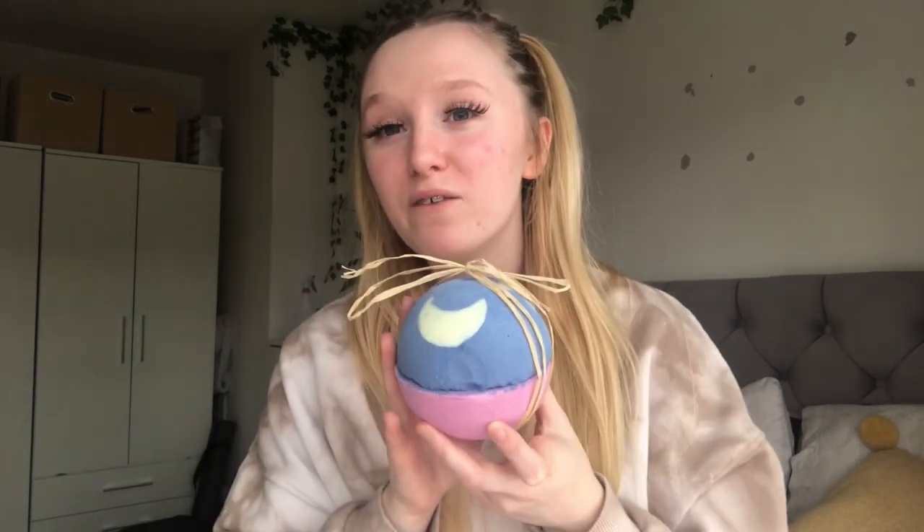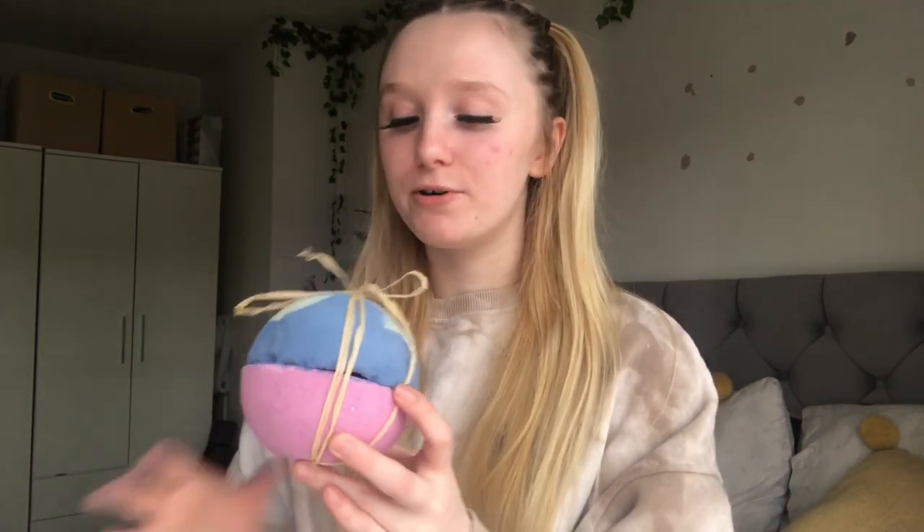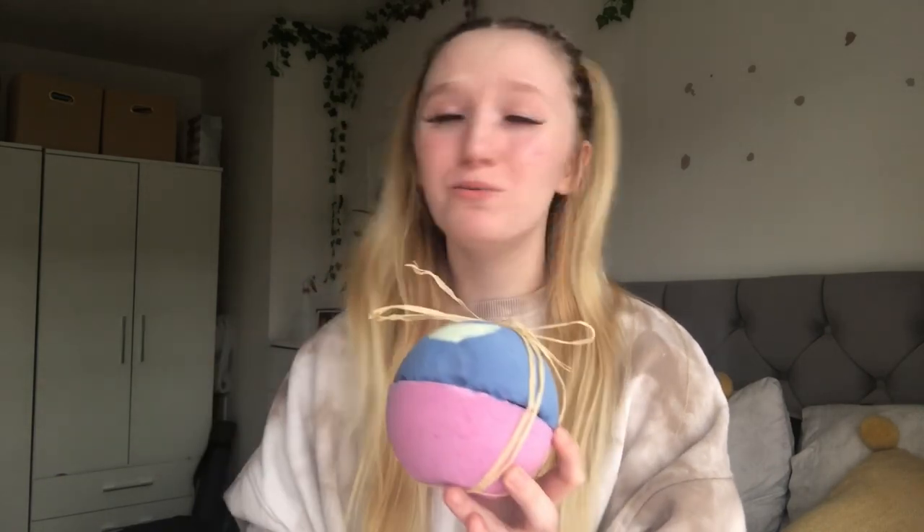£12.46 for a bath bomb - expensive, but understandable since it glows in the dark and it's massive. You get what you pay for with Lush every time - it's definitely worth it for what you're getting. It's a bit expensive because it's not reusable, but The Sleeping Giant contains dried pink belithium petals and dried blue mallow flowers inside. It smells gorgeous too.